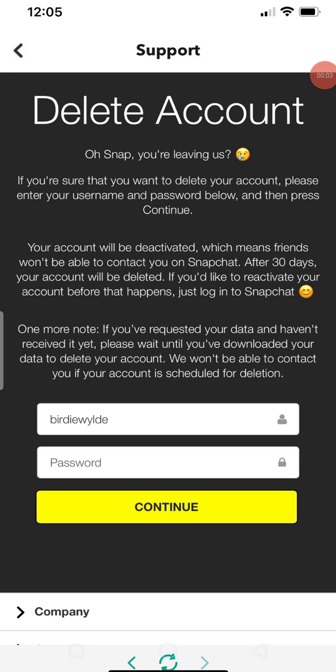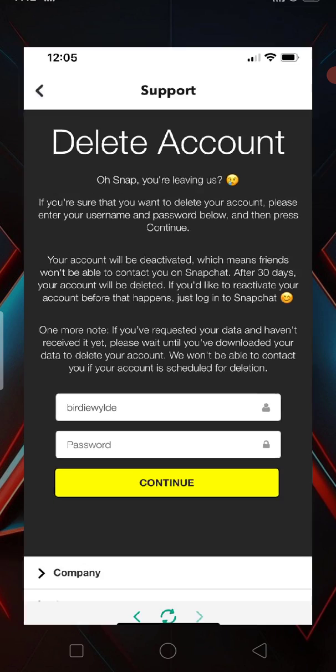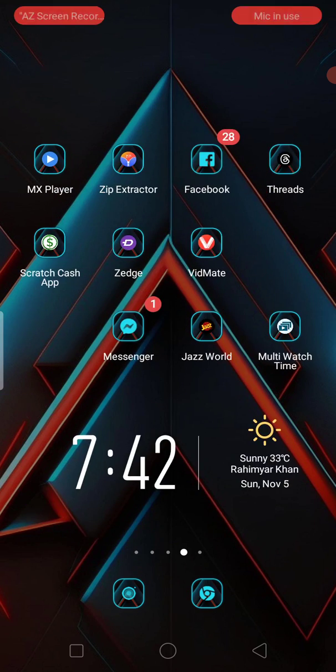Hello, what's up guys, welcome to my new video. Today I'm going to show you how to fix Snapchat delete problems — Snapchat account is not deleting, and you are facing the error: 'Security restriction, please try again later from this device after 72 hours.' I'll show you how to fix this problem and delete your account permanently.